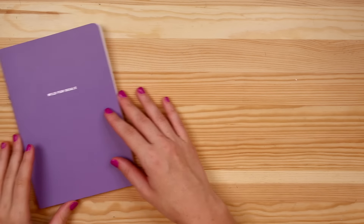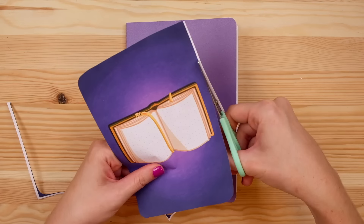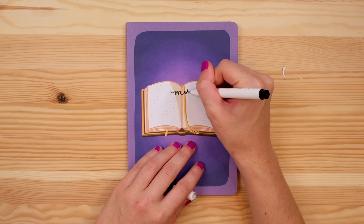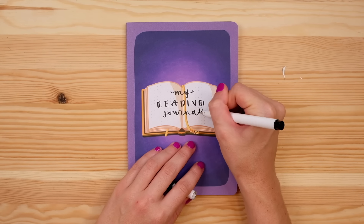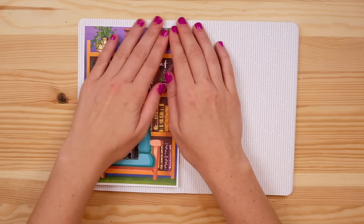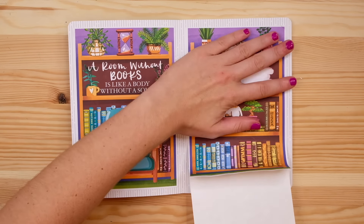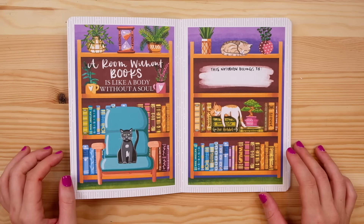Since I'm setting up this notebook as its own dedicated reading journal, I'm first going to make a little cover that matches that purpose. I'm going to use this printable from my Patreon with a purple background and a big open book — I'll cut off the white border, stick it on the cover, and letter 'reading journal' right on top of the open book. On the inside cover I'm going to add a quote page printable on the left and an empty title page on the right as a 'this notebook belongs to' section.